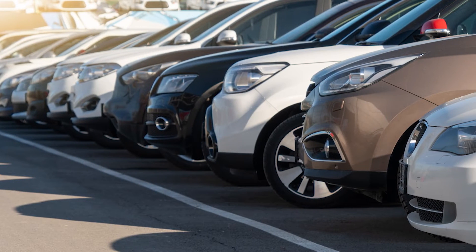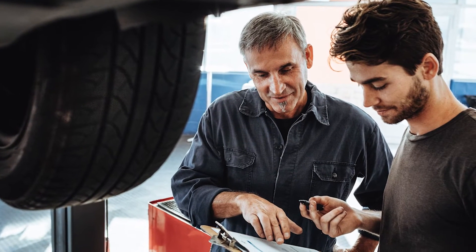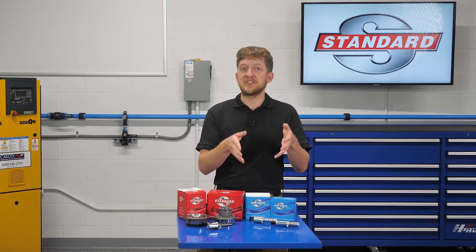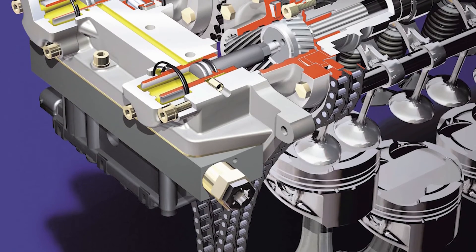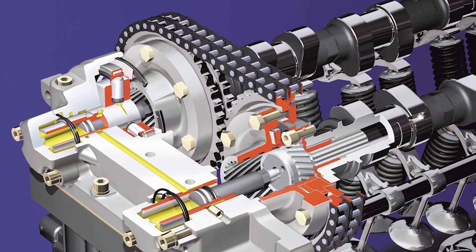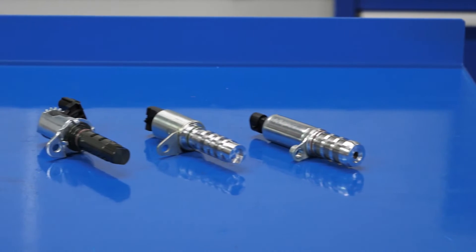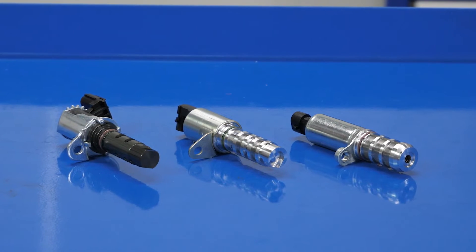Variable valve timing systems will vary greatly from one automaker to the next, so be sure to reference the OE service information for your particular application before starting to diagnose or repair an issue. Familiarizing yourself with the system and how it operates should be the first step in your diagnostic process. Camshaft timing is controlled by the camshaft phaser, or adjuster. Cam phasers may feature a piston-type construction or a vane-type construction, but regardless of construction, they use engine oil pressure to push against a strong internal spring. Oil control solenoids are used to adjust engine oil pressure into the phaser based on input from the engine control unit, or ECU, and will likely be mounted in the cylinder head.